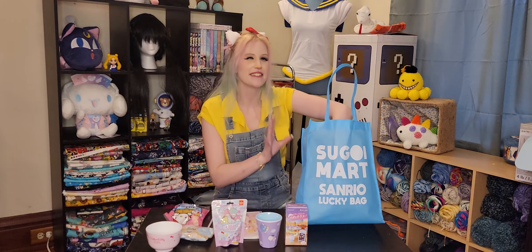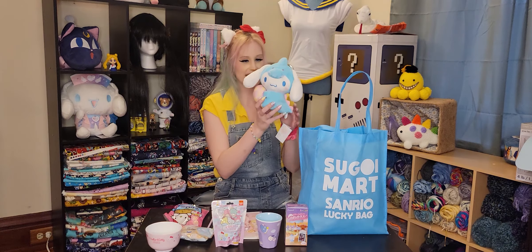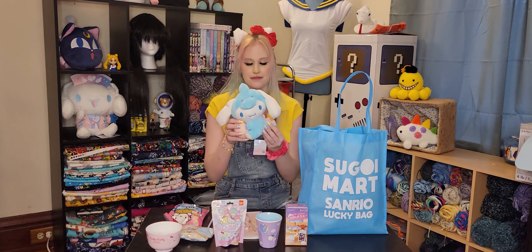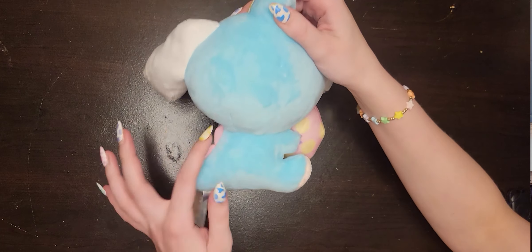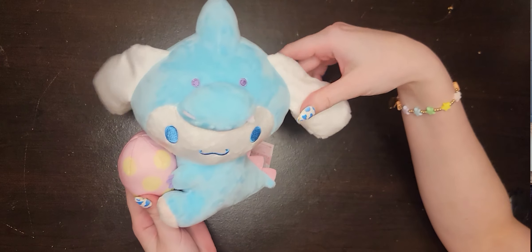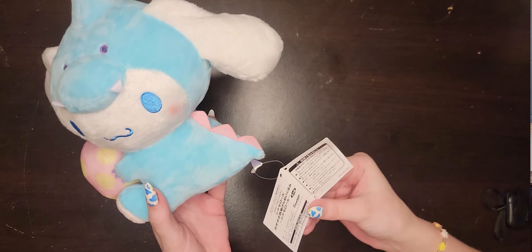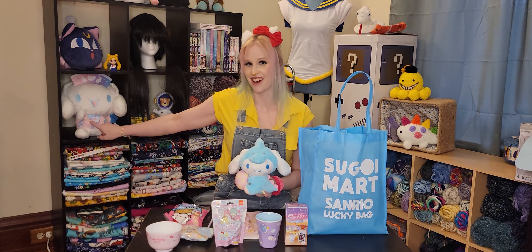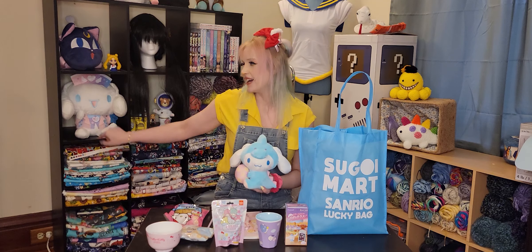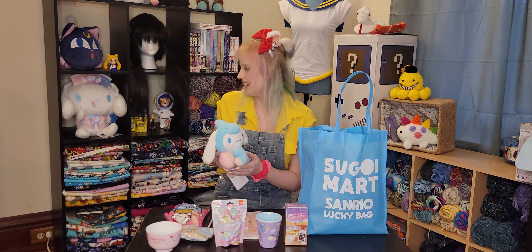I knew this was going to be in here. I felt it. My favorite part about the Sanrio lucky bags is the plush. Oh my God, I'm so lucky — I got Cinema Roll! Cinema Roll is like my favorite, probably my favorite. He's so cute — he's wearing a dino costume, dinosaur from the spikes I see here, and he's holding an egg. It kind of looks Easter-y, but it might just be like a dinosaur with an egg. I will say this is the plush I got last time from my last Sanrio lucky bag. They'll be friends!